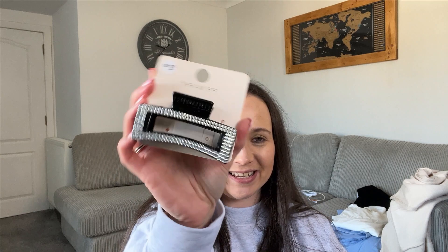One last thing I forgot to show you is this little hair clip — it's one of those box claw clips and I got the sparkly one for a bit of glitz. When I put my hair in a high pony it's quite flat, so I thought if I put this underneath and kind of lift it up it'll give a bit more volume. I know these are really popular at the moment so I had to pick one up.